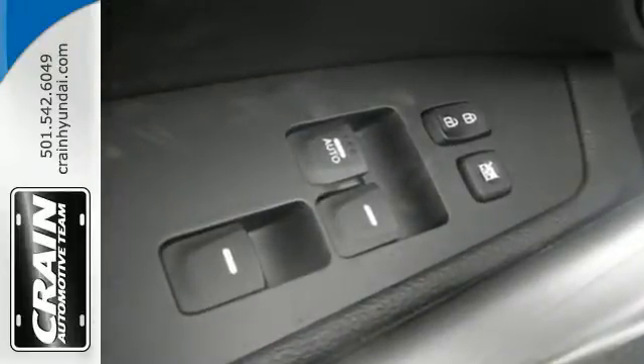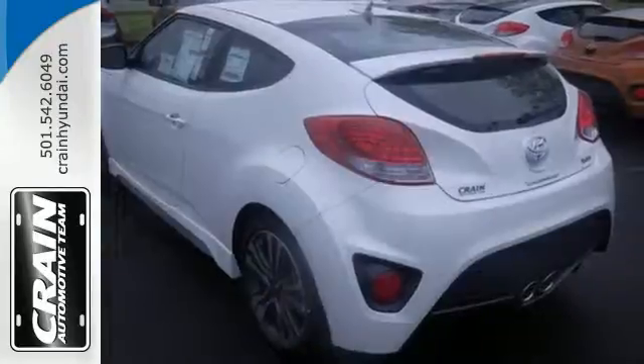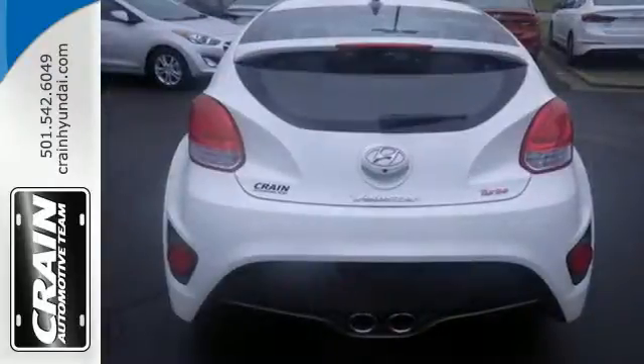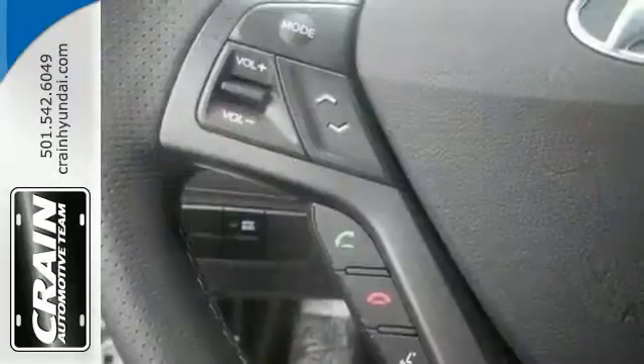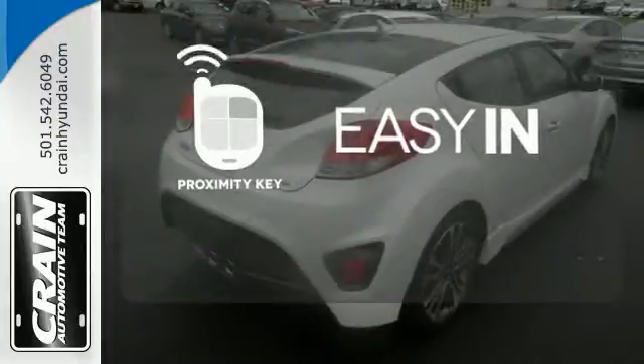Take off on your next journey and enjoy stellar features like a high-resolution touchscreen media display, Bluetooth, and multifunction steering wheel. See clearly in every direction with a rear view camera, driver's blind spot mirror, and headlights with LED accents. Stop searching for your car keys with Proximity Key.